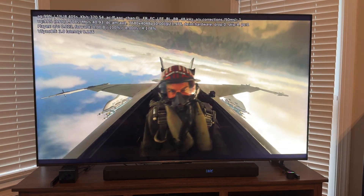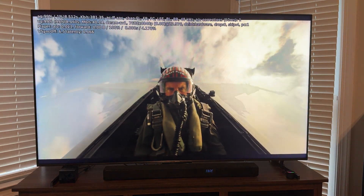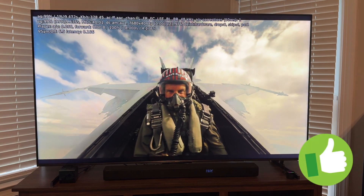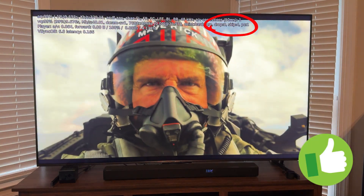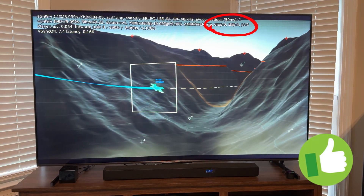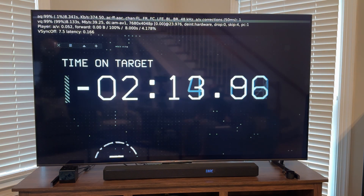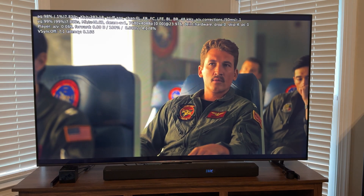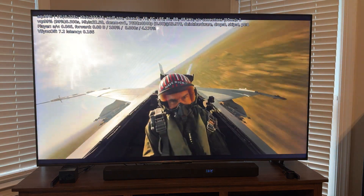This sample wouldn't play at all before and caused CoreELEC to crash and reboot. Now this is playing perfectly — again, those few skipped frames upon playback start are insignificant, because we don't experience any issues as the video progresses and until the end, which I did let it play. But stopping it now for demo brevity.